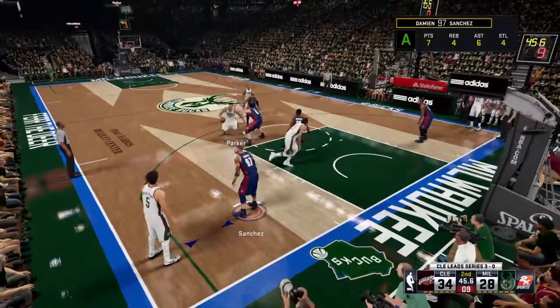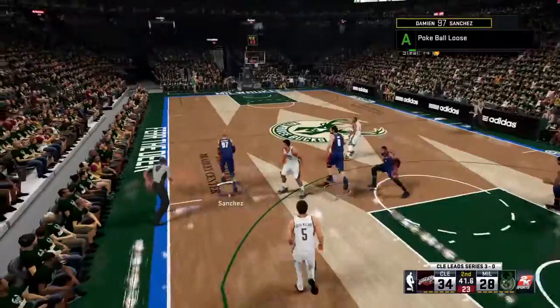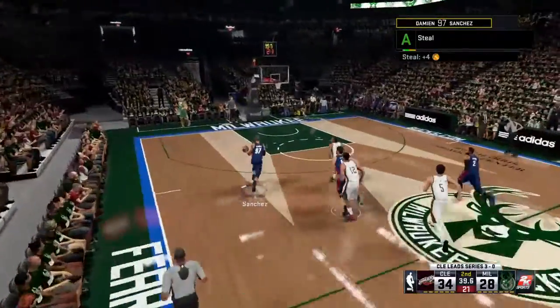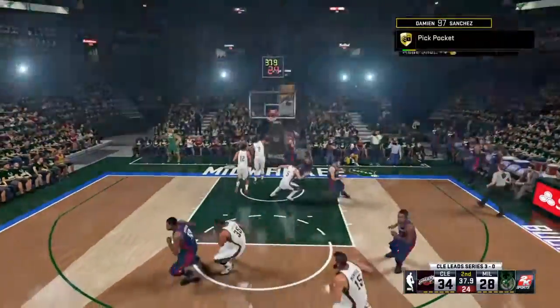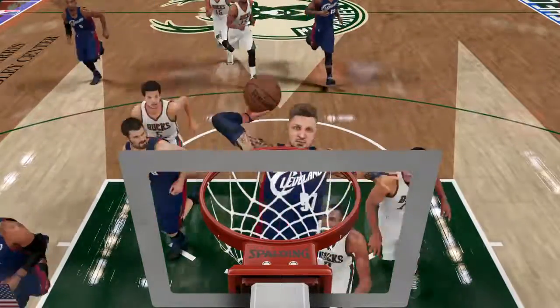Parker against Love. Parker outside, and stolen by Freak! And he goes in for the dunk. He wasn't going to wait around for any help on that break.